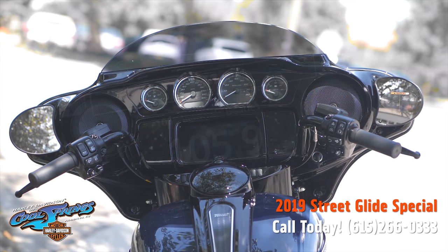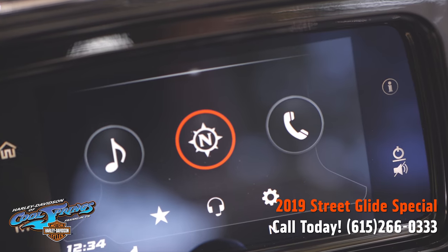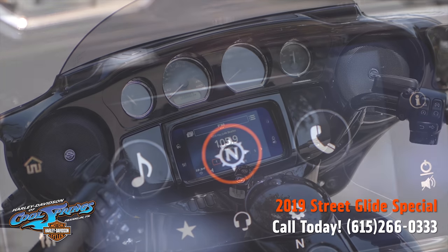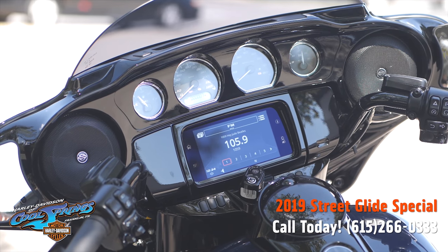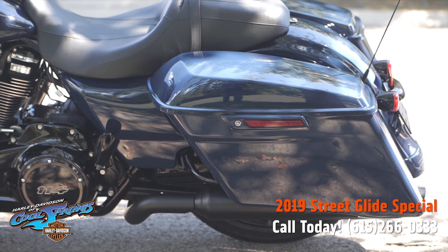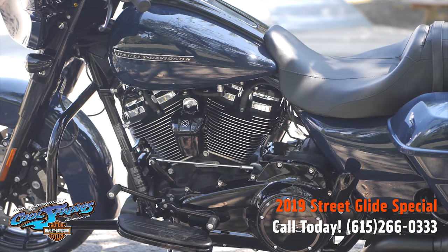It's got the all-new GTS infotainment system — a touchscreen experience like no other. No more buttons, no more dials, no more looking around. It hooks up with Bluetooth to your smartphone for navigation, music, and your phone functions.